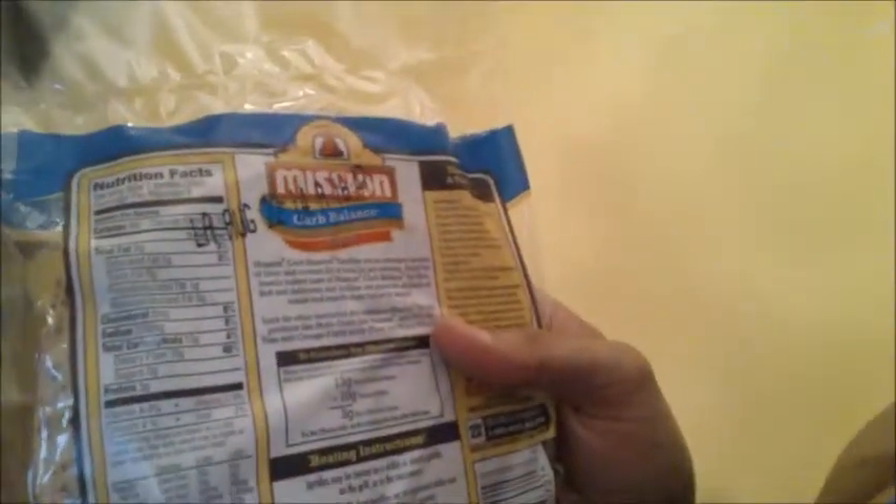Next up is Mission Tortilla Carb Balance — basically they're just tortillas with a little bit higher fiber, so 10 grams of fiber per tortilla. I've been slacking on fiber — well, I wouldn't say slacking, just haven't been getting as much as I normally do, but that's also due to calorie restriction.